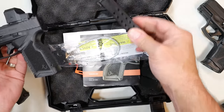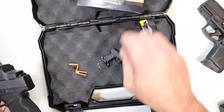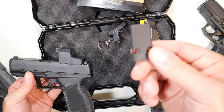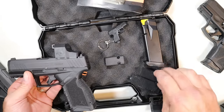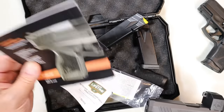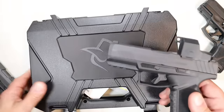If we look in the case, we'll see it comes with two 15-round magazines, paperwork, a lock, a little warning telling you to activate the warranty, a keychain, a slide cover plate, two additional backstraps, and a plastic case.